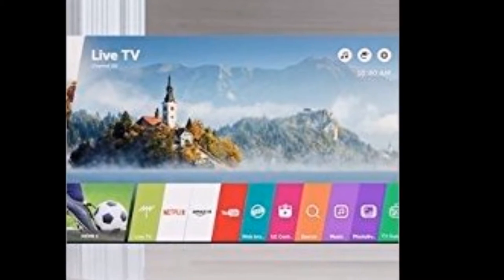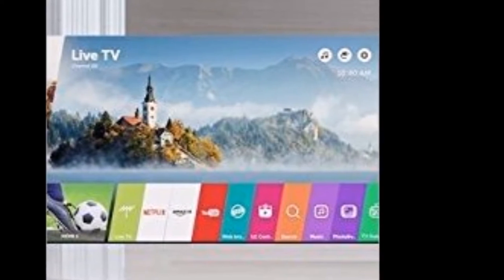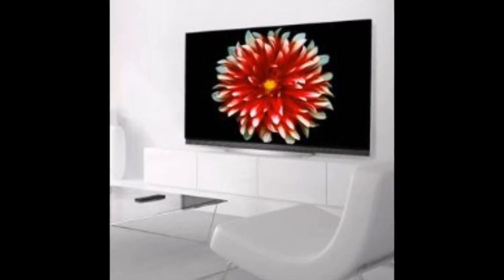Dolby Access App. Experience Dolby Vision and Dolby Atmos on LG OLED TVs to turn your TV into an entertainment powerhouse.